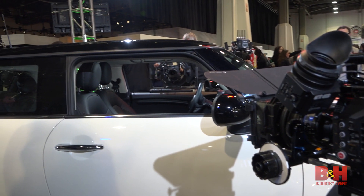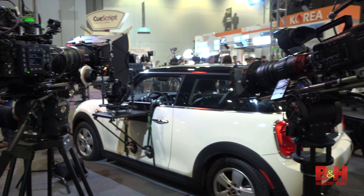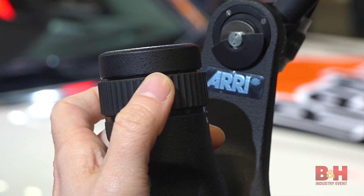Beside our lecture booth is a Mini Cooper surrounded by all the latest in video gear, including our Flying Dynamic Cam, along with some cool stuff from ARRI, including their Master Grip and Mini Camera.